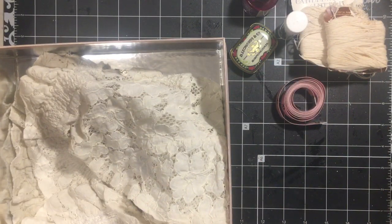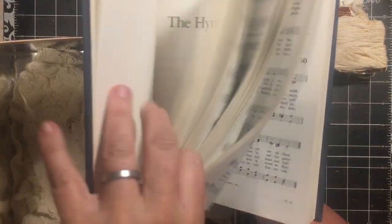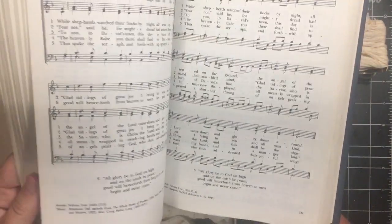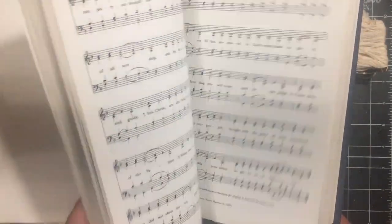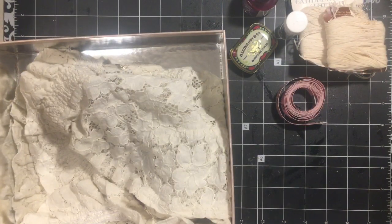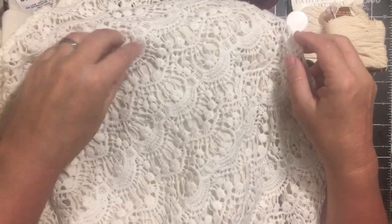One more book: there was a hymnal from 1982. I like to get hymnals because when I make special-order prayer journals I like to put the customer's favorite song in it, and that's usually where I'll find it.